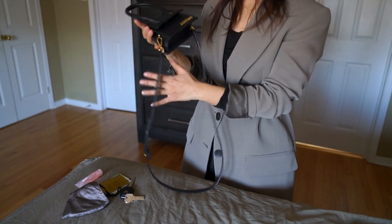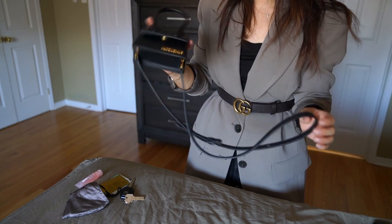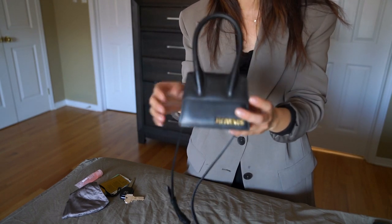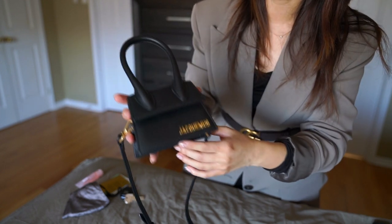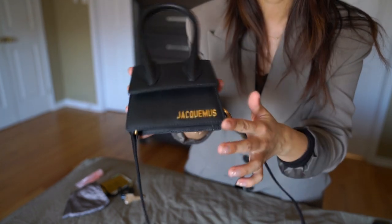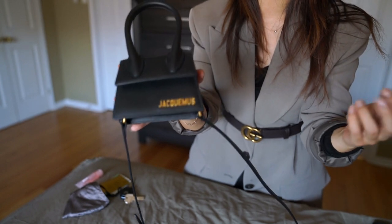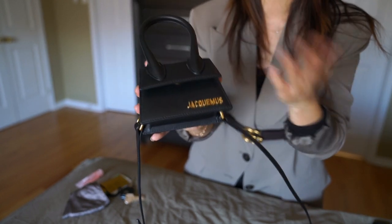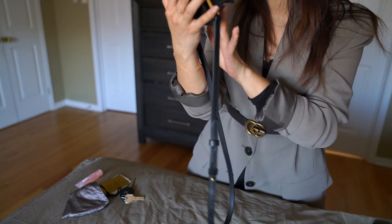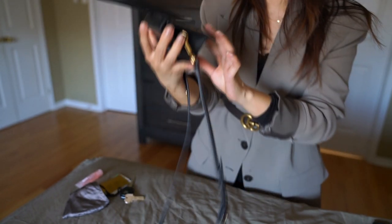I've been using this bag for close to a year, and even with frequent use, overall the bag is still in great condition — no major wear and tear. The hardware has started to wear a little bit, but I was not babying this bag at all. I used it in the rain a few times; I just wiped it off. The hardware has started to chip slightly more recently — it's not as well-coated as more expensive luxury brands, but overall it's still okay.